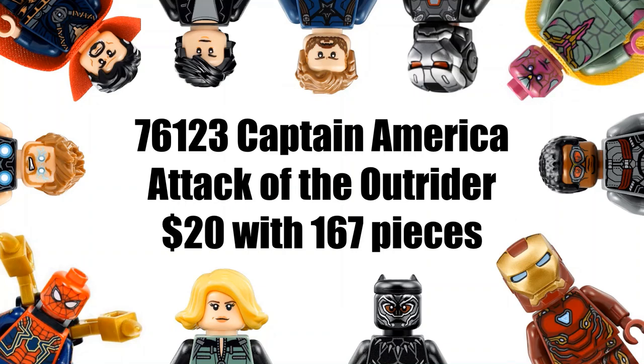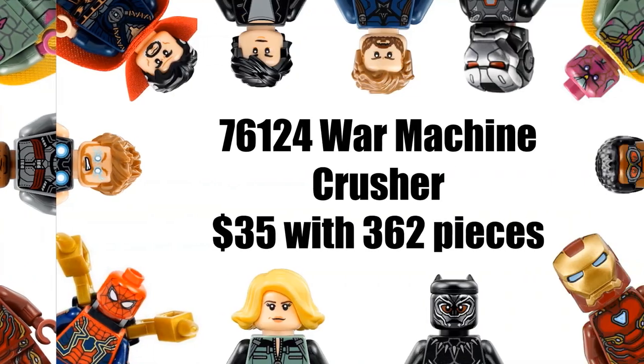Starting off with our first set, the set number is 76123 and we're apparently going to be getting a Captain America: Attack of the Outrider, which will be $20 with 167 pieces. I'm guessing this one will probably just be a jeep with a Captain America minifigure and possibly another superhero like Black Widow or Ronin. Just a little jeep, maybe a little side build, nothing too big. This does suggest the Outriders will be coming back for Avengers Endgame.